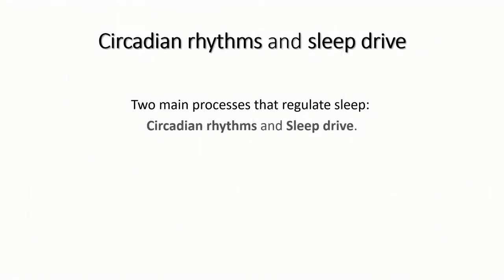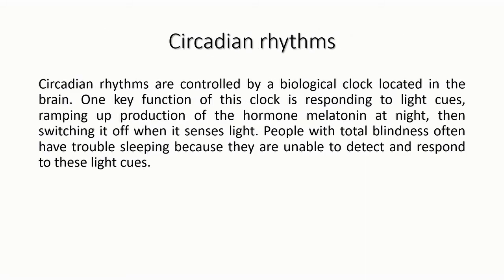According to the WHO, two main processes regulate sleep: circadian rhythm and sleep drive. Your body has a built-in sleep control system, and your genes affect your sleep cycle.